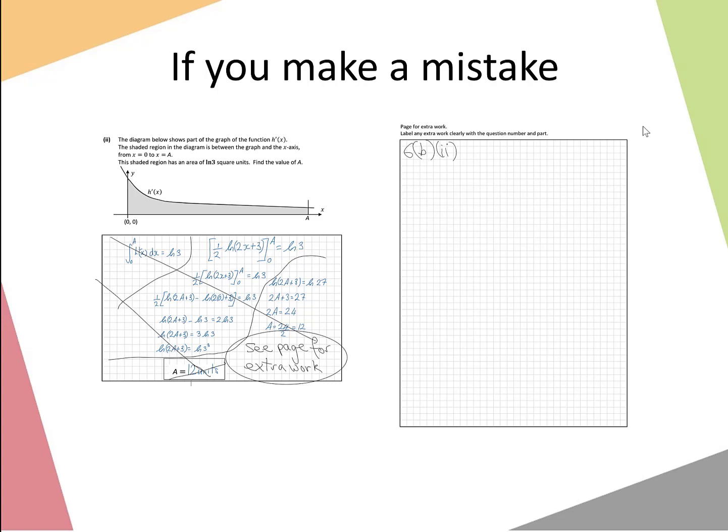It is really important that you keep all of your work inside those black boxes. The maths exams will be marked online, and it is vital that all work is inside those boxes so that it can be clearly read on the computer. Keep all of your work inside those black boxes.